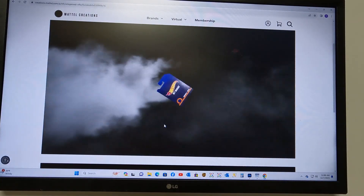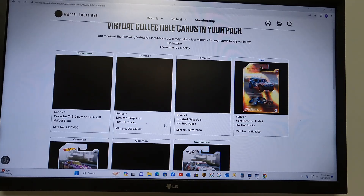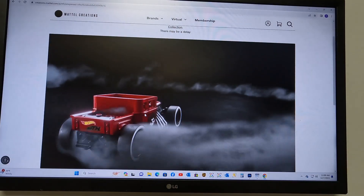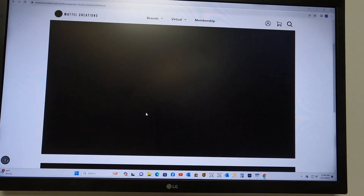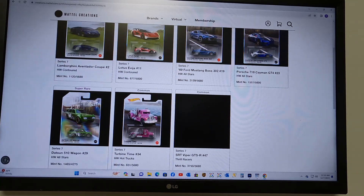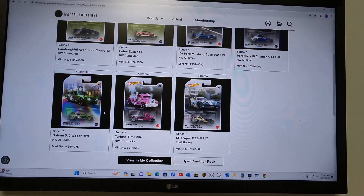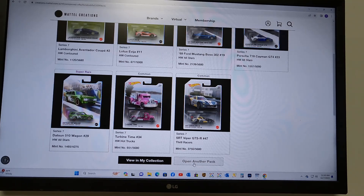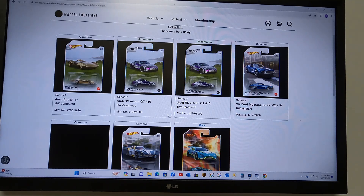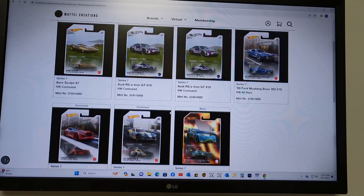Standard pack number 14 — no redeemables again. Pack number 15 — we got a Datsun 510 Wagon. I think the 510 Wagon is going to be the car to have out of this assortment, so we'll definitely take that redeemable. Standard pack 16 — we wind up with 4 redeemables out of 15 packs: 2 Paganis, a Power Wagon, and a Datsun 510 Wagon. That's brutal.